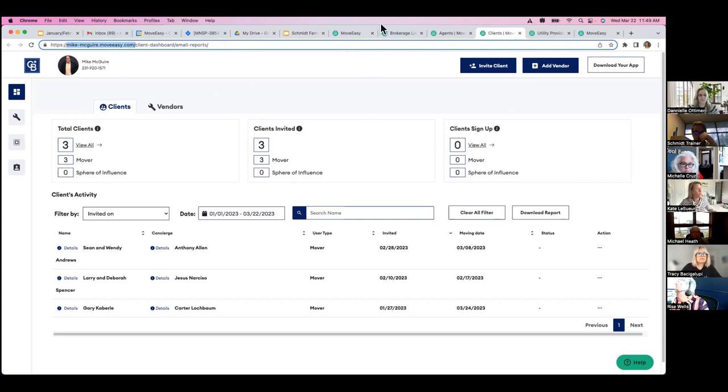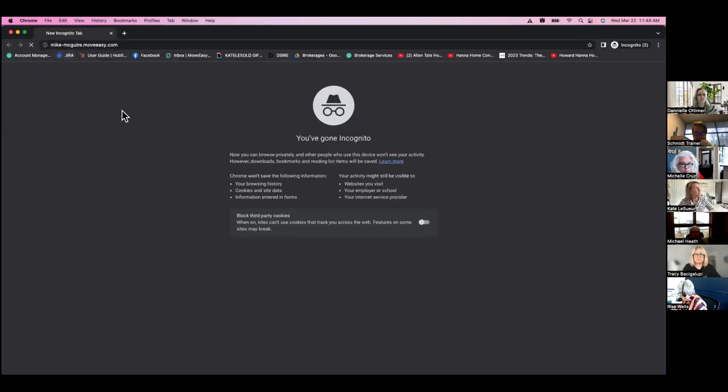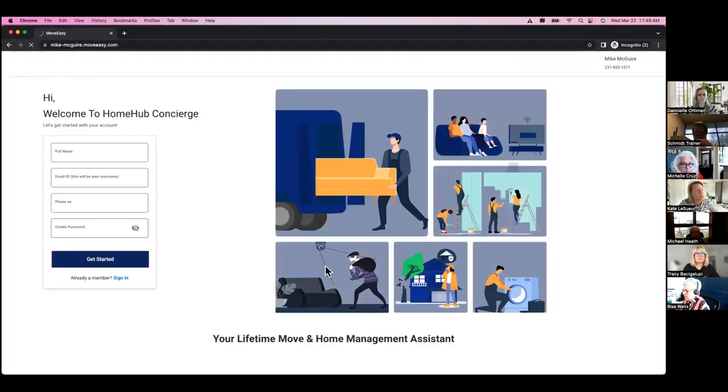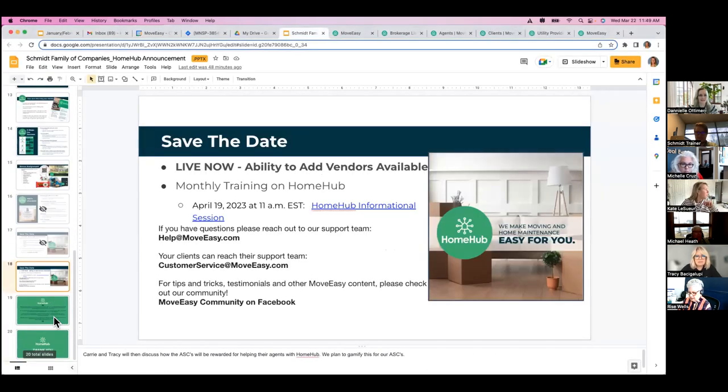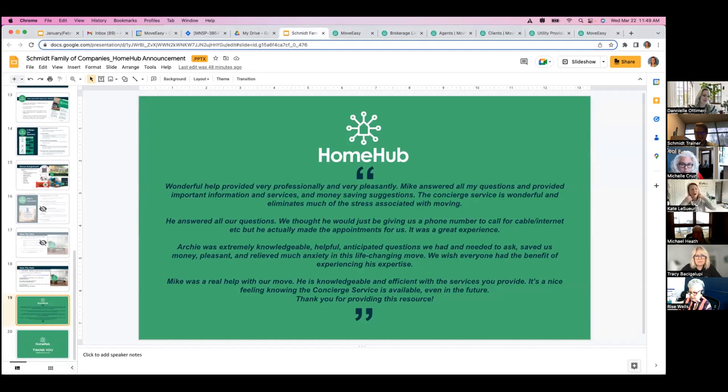If you're interested in what this looks like, I'll show you the lead capture landing page. It just says it's complimentary, no strings attached. You can send this out to everyone to give them access to the homeowner dashboard. The marketing team has a ton of great pieces for you to use.